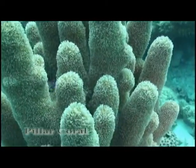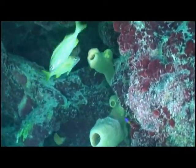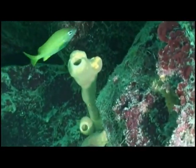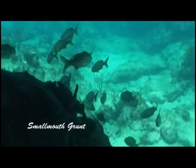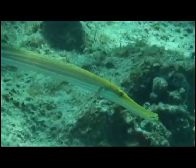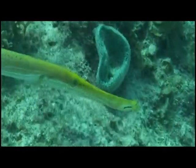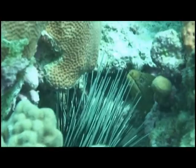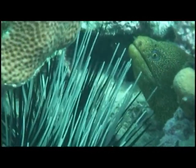Some pillar coral. Brown tube sponge. A banded coral shrimp. A group of smallmouth grunt. A spotted moray eel, who seems to be very annoyed at the fact that the long spiny urchin is prodding him.